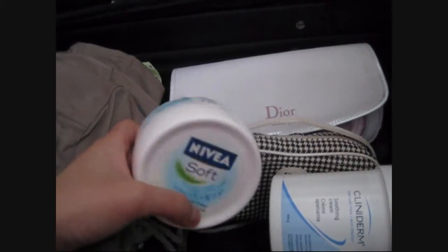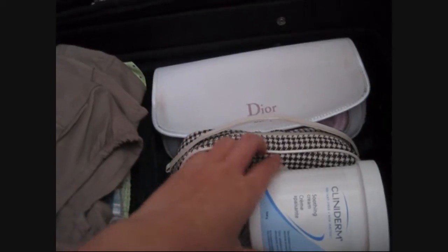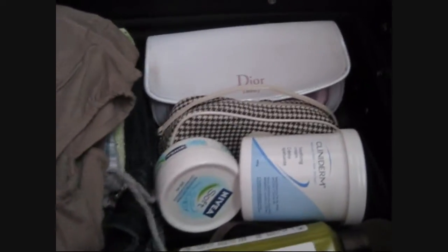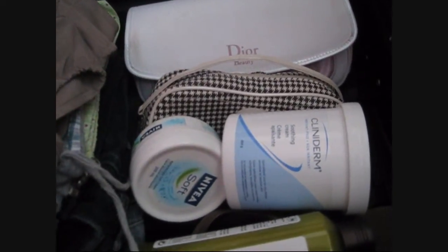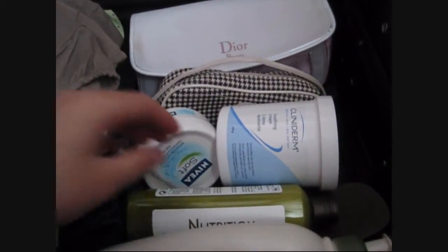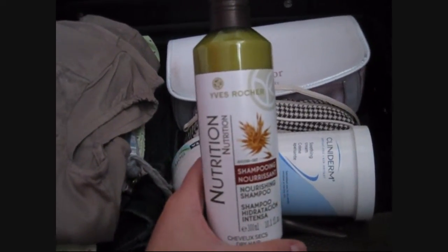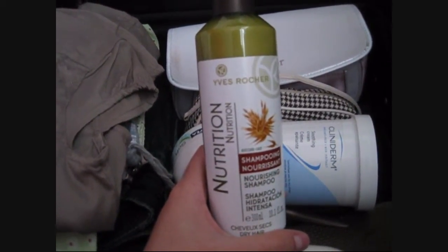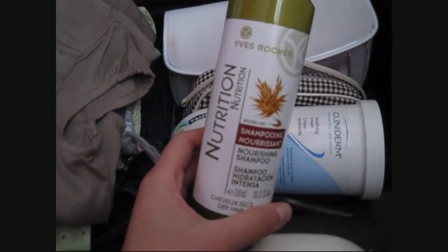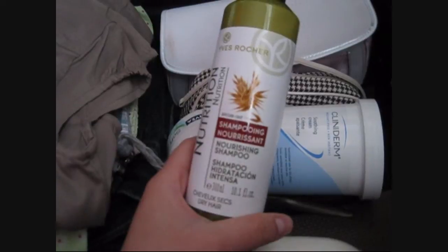Here's my cream — it's the Nivea Soft one — and my Cliniderm one. But I'm not going to bring these huge bottles; I'm going to put them in small little containers later on, because I just put them inside so I don't forget to do it. And here's my shampoo — it's the Yves Rocher Nourishing Shampoo. I used to use the Gourney one but it's too dry for winter time, so I chose this Nourishing Shampoo instead. I really like it because it doesn't dry my hair.